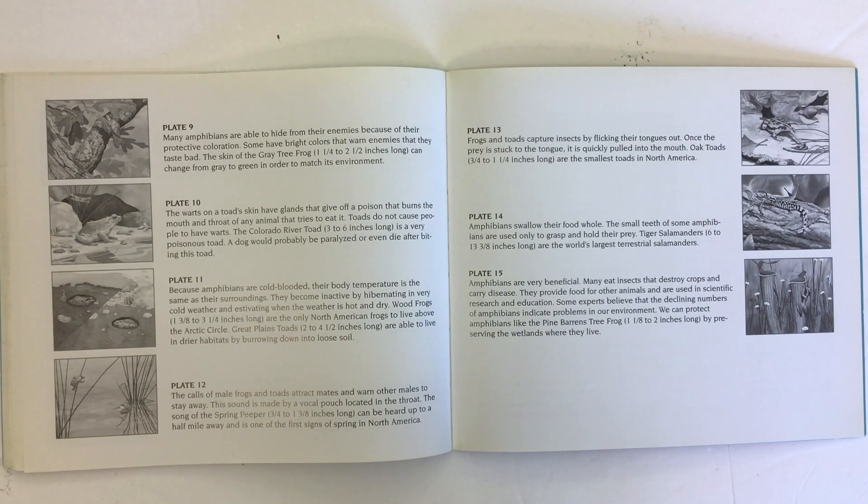Because amphibians are cold-blooded, their body temperature is the same as their surroundings. They become inactive by hibernating in very cold weather and estivating when the weather is hot and dry. Wood frogs are the only North American frogs to live above the Arctic Circle. Great Plains toads are able to live in drier habitats by burrowing down into loose soil.